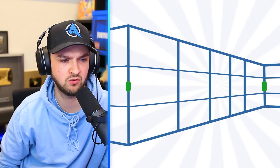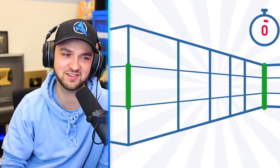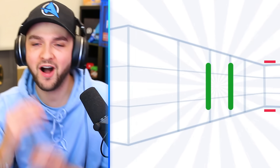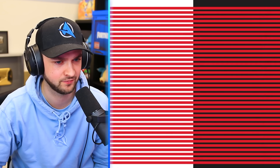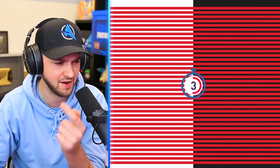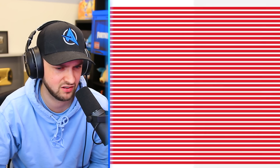Here's a classic Ponzo illusion. Which of the green lines is longer? Definitely the one on the right. It looks so much longer. Just kidding — they're the same length. This illusion works because your brain interprets the image with perspective. Our brains are so easy to mess with. Which side is darker? The red on the right looks darker, but it's one shade of red that seems darker on the right because of the black background. I think my brain hates me.